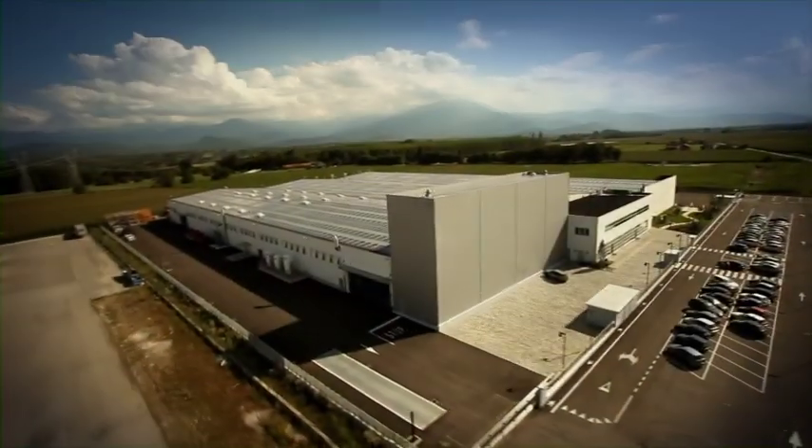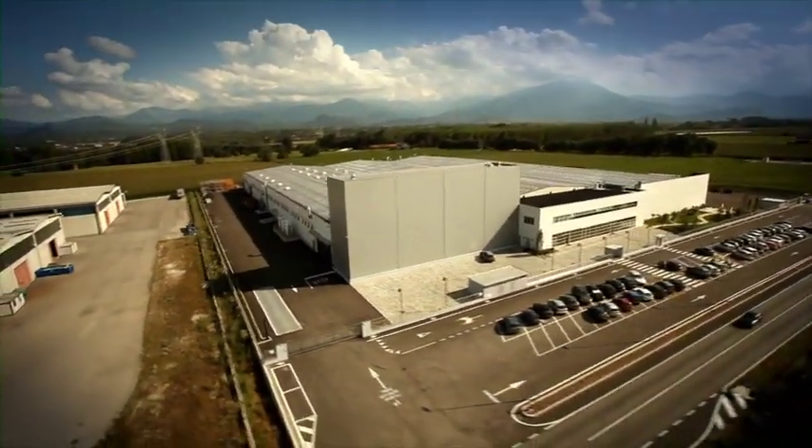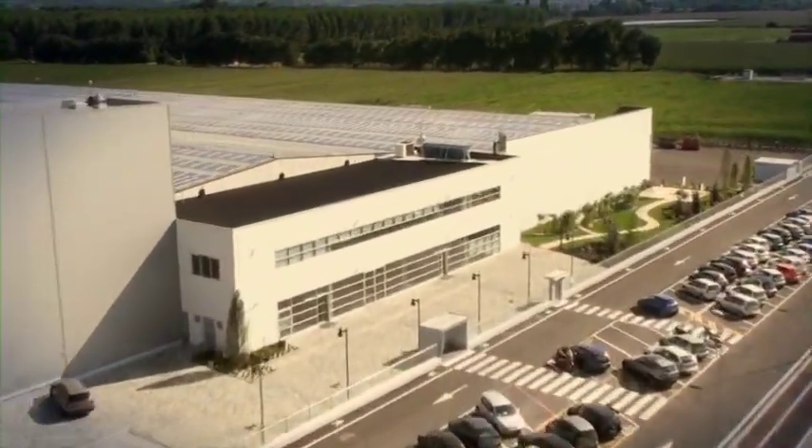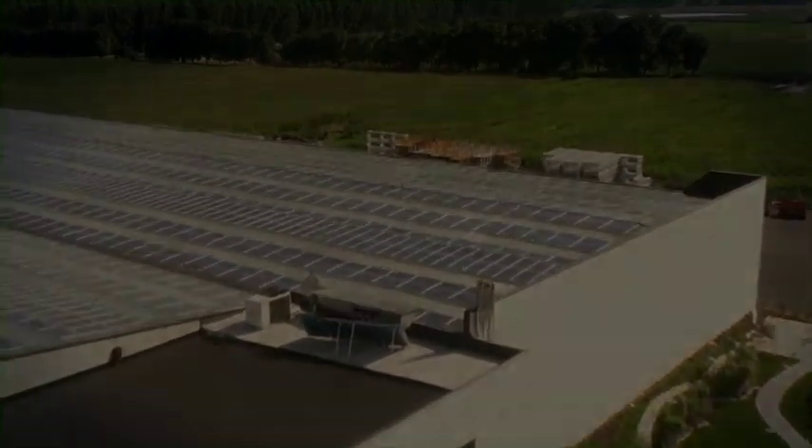Drago is built in the new Olimac plant — a hyper-technological structure occupying over 20,000 square meters with completely automated production systems.